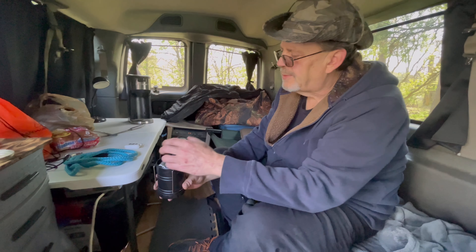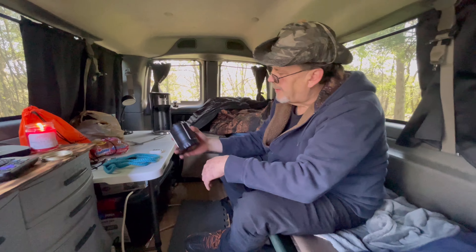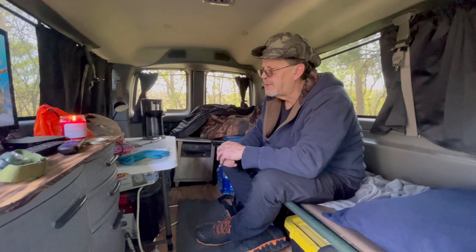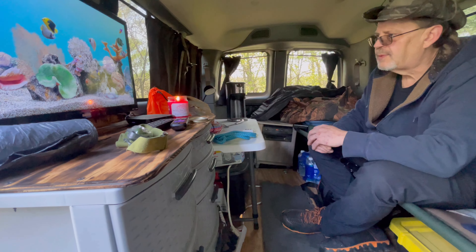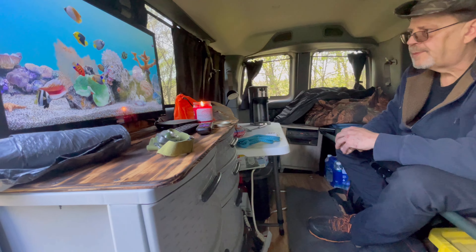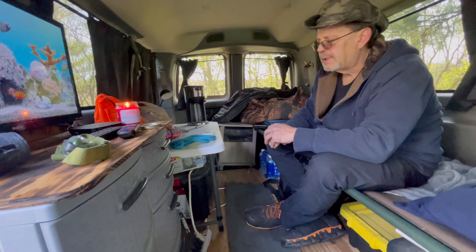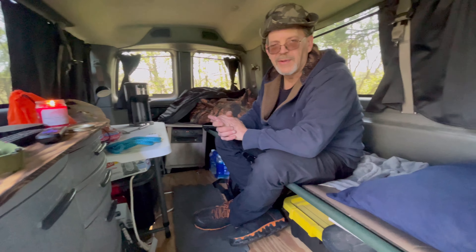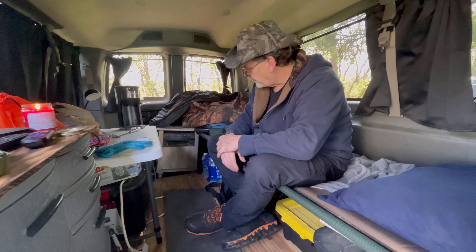This is from Harbor Freight, five bucks. The cashier showed me when I was leaving — you can put spare batteries in the top. For five bucks I had to have it. That's another light. And that candle — that's actually my son's candle company, my son and daughter-in-law. Heavenly Rose Candles.